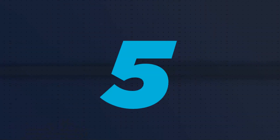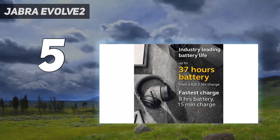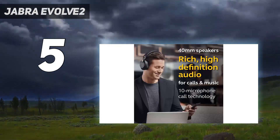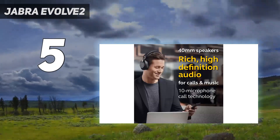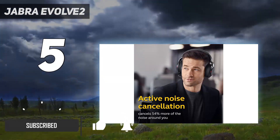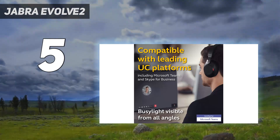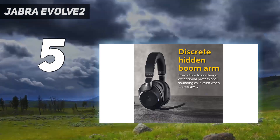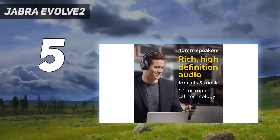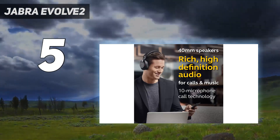Starting at number 5, the Jabra Evolve 2. If you prefer the plushie comfort of over-ears, then the Jabra Evolve 285 Wireless are the best Jabra headphones with this design. Unlike the previous picks on this list, they're optimized for either Microsoft Teams (MT) or Unified Communications (UC) for a seamless experience during your workday. They also have decent noise isolation performance, thanks to their ANC system, which can help block out chatty co-workers and the hum of computer fans.